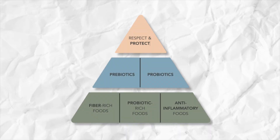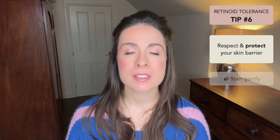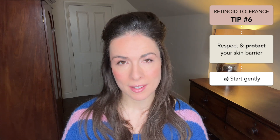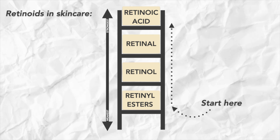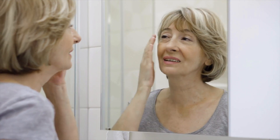Moving on to barrier support. While you're working on the inside, there are things you can do on the outside too. First up, start gently — there are lots of forms of retinoids in skincare, and if you're new to this, start with the more gentle forms at the bottom of the ladder and work your way up. I have a video on how to do this with specific product recommendations, which I'll link there. And secondly, go slowly — start with one night a week, then two, then three, then every other night, and eventually nightly use. Your skin will give you feedback based on how it feels, so you can judge how quickly you can move up.